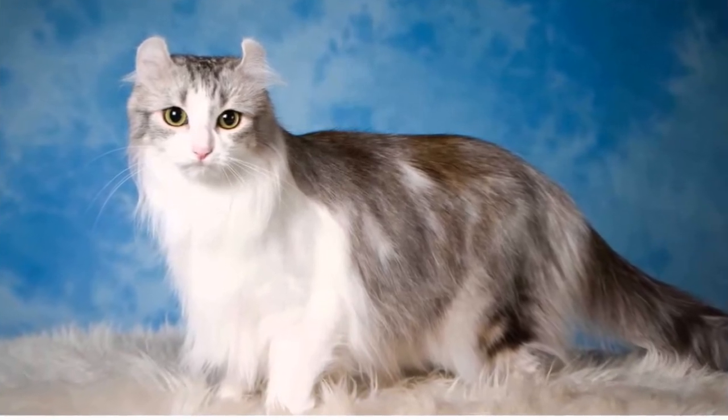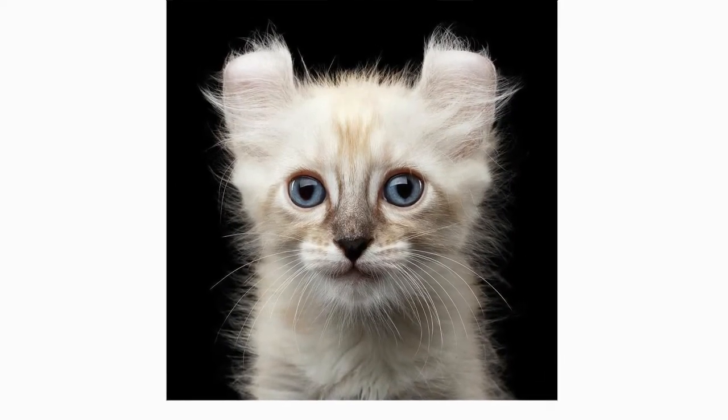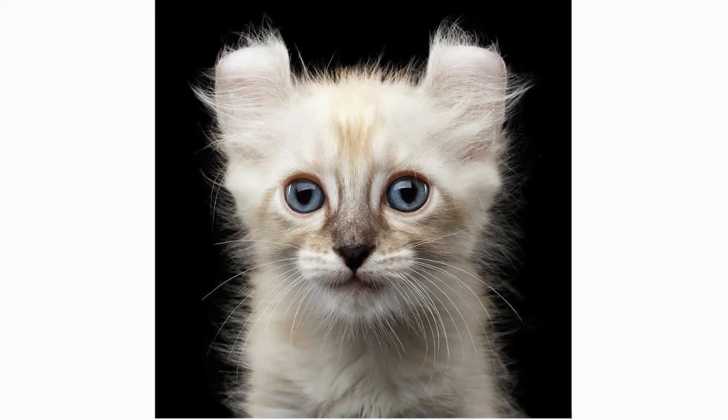Straight when a kitten is born, the ears begin to curl back at 2–10 days after birth. They curl, uncurl, and curl some more until reaching their permanent shape when a kitten is about 4 months old.